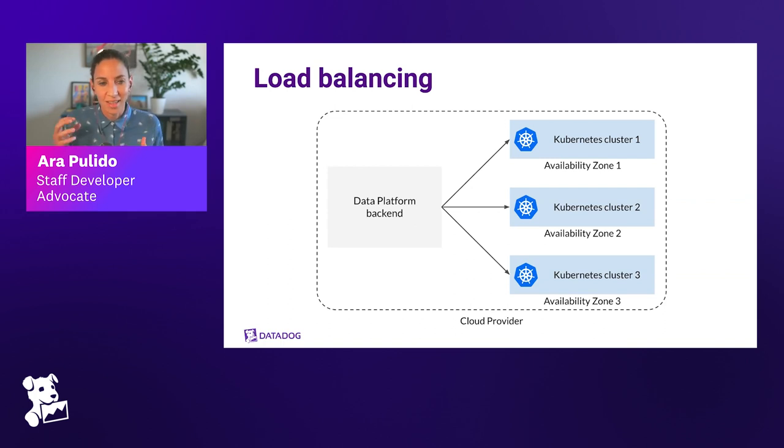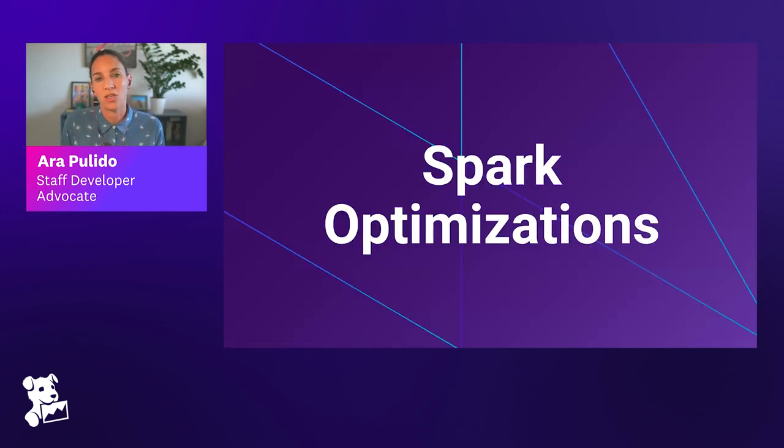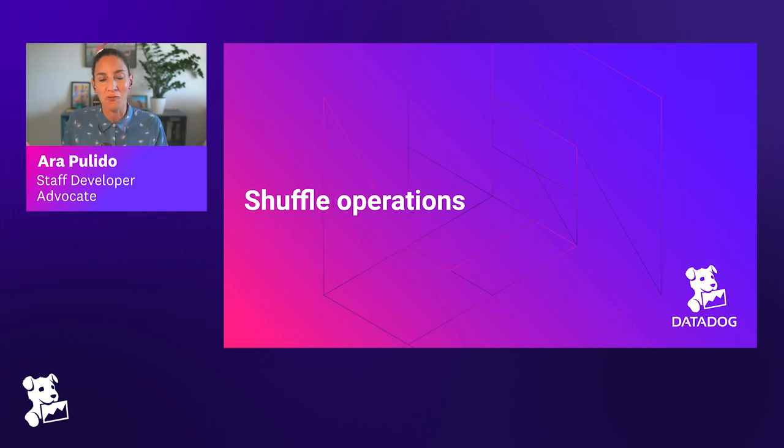Scaling an engineering organization usually means creating internal platforms and extra abstraction layers to help other teams become more effective. Not only that — Anton's team has built optimizations at the platform level that also improve how Spark jobs are run. The talk will now cover specific Spark optimizations, starting with shuffle operations, which are super costly and at the scale Datadog runs become a real bottleneck.